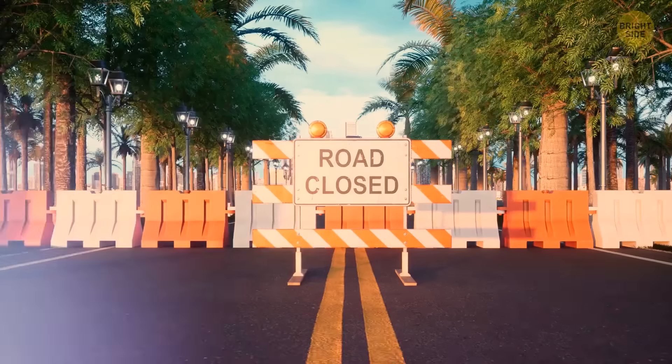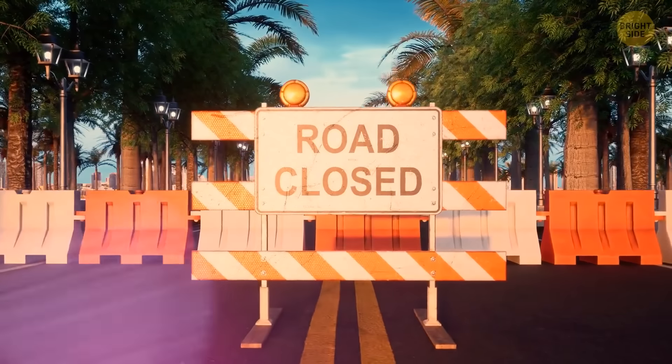To safeguard this magic, authorities close roads in areas where crab migration takes place.